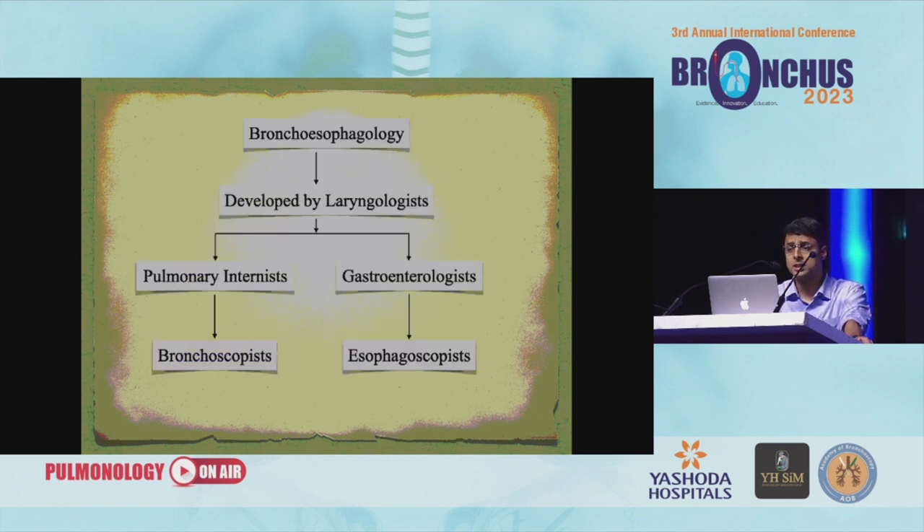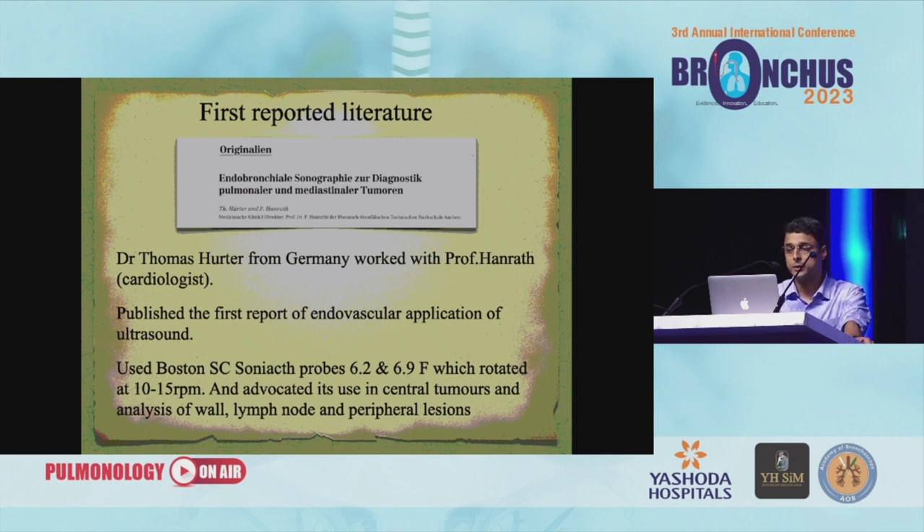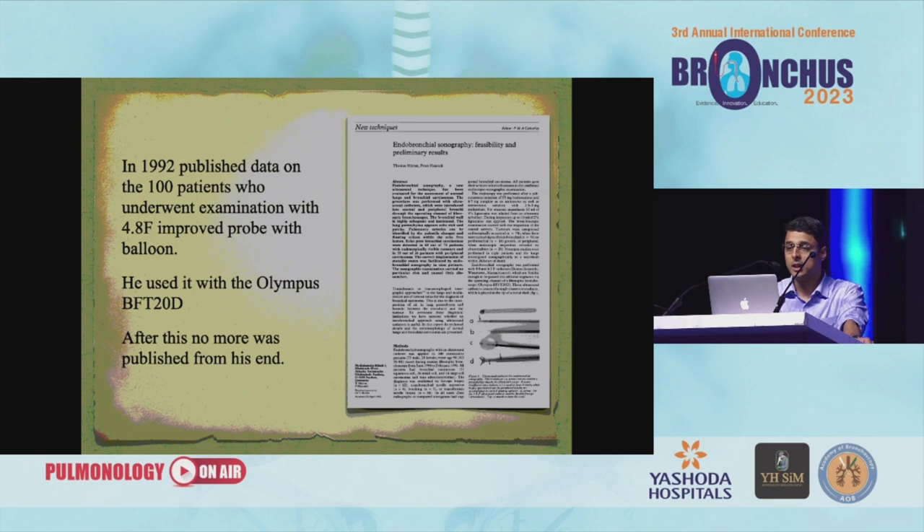To summarize, bronchoesophageology was developed by laryngologists and shifted to pulmonology and gastroenterology. We were not satisfied and wanted to go beyond — into the era of endobronchial ultrasound. Everything we see hides another thing. We always want to see what is hidden by what we see — this is exactly why EBUS came in. The first reported literature on EBUS: Thomas Herter from Germany, working with Professor Herrnrath who was a cardiologist, published the first report of endovascular application of ultrasound, used Boston Scientific Sonicat 2.6, 6.2, and 6.9 French catheters rotating 10–15 RPM, and advocated use in central tumors, lymph node analysis, and peripheral lesions. Data was published with 100 patients using the Olympus BF-T20D.